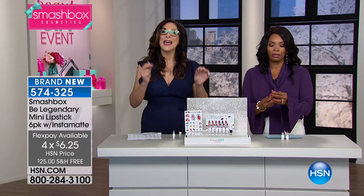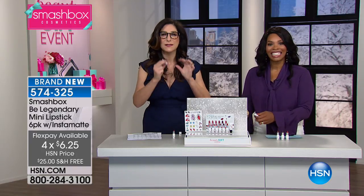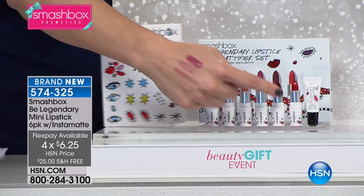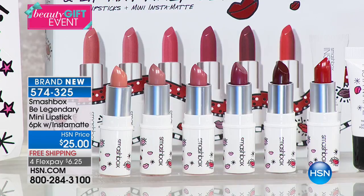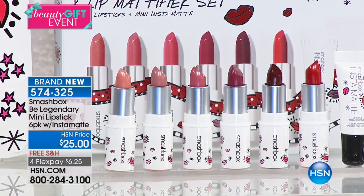We have Lori standing by, and she's going to show you how 12 lipsticks become a countless number of lipstick options. This set is so much fun — you've got a beautiful red or rich berry, a gorgeous pop of pink, you have nudes. I just have to show you how much fun you can have with this lipstick set.